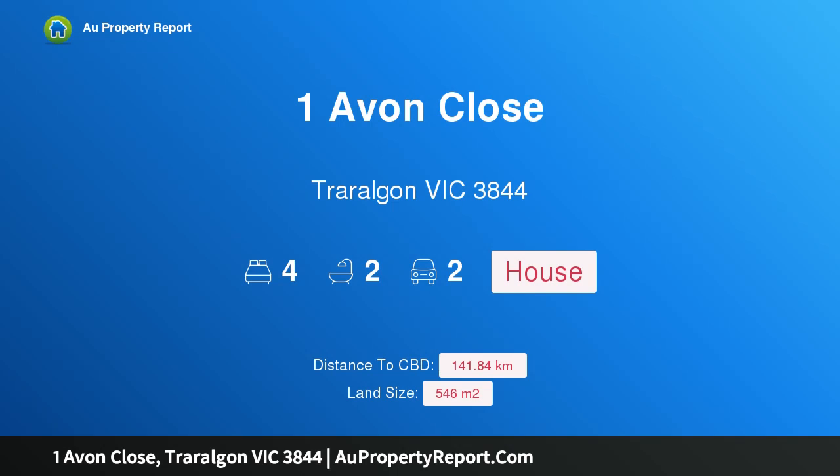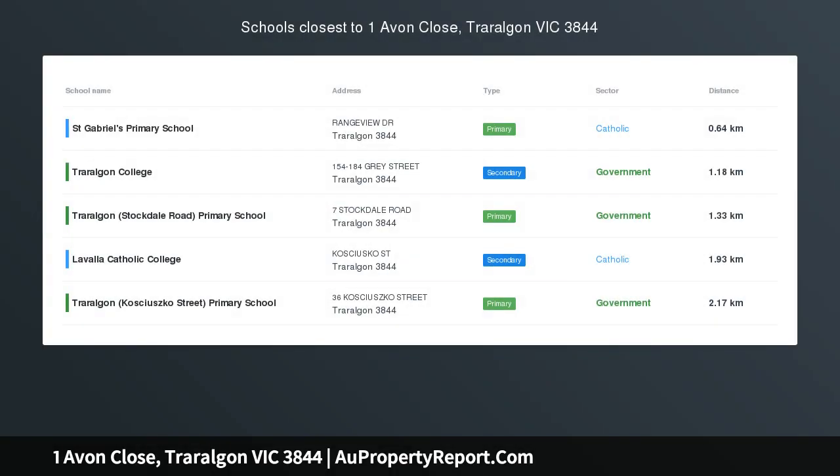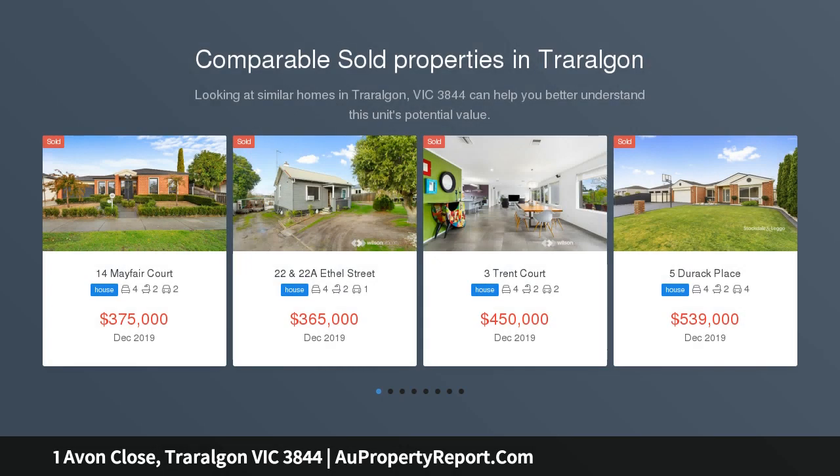Hi, I am glad to introduce Property 1 Avon Close, Traralgon Victoria 3844. Quality low-maintenance home in sought-after location. Ideal for the downsizer or busy family is this quality four-bedroom home.